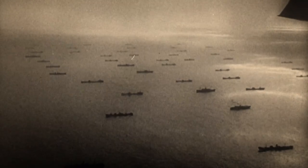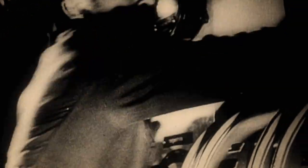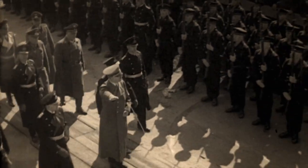Britain depended heavily on the Atlantic convoys that were going back and forth between Britain and the United States. There were two main threats to the Atlantic convoys: the U-boats, which were the biggest threat, and behind them was the German surface fleet, particularly their four major battleships.